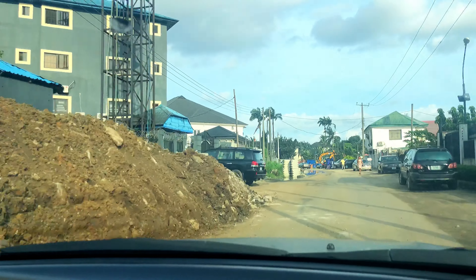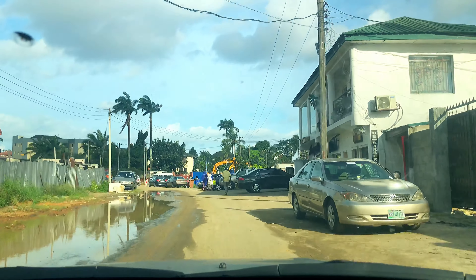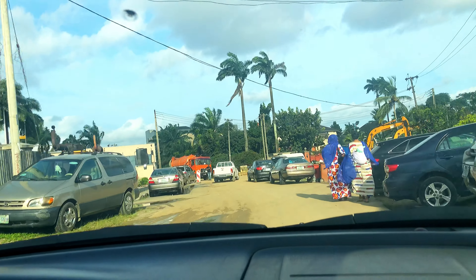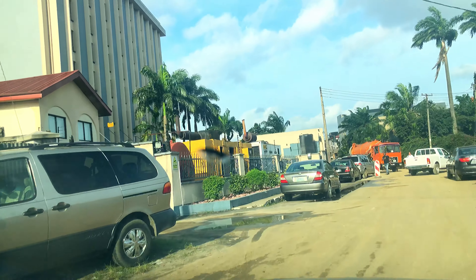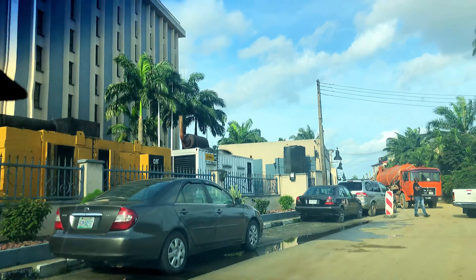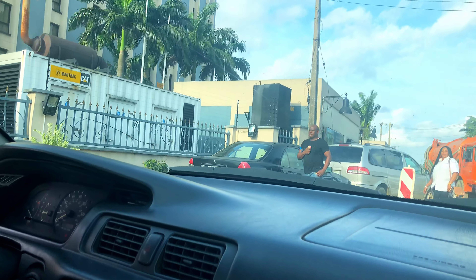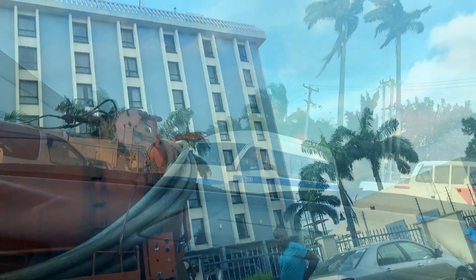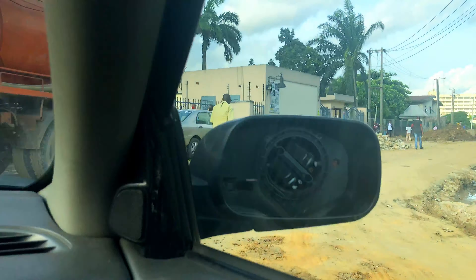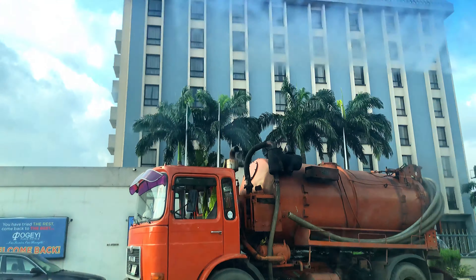This is Tombia Street and we are taking a sneak peek at what Le Meridian Hotel looks like. Le Meridian is by far one of the best and most popular hotels in Port Harcourt city — a four-star hotel, one of the most talked about. We're not going inside, just taking a sneak peek. There's some construction going on around the area. I hear that a night in the cheapest room costs about 76,000 Naira.